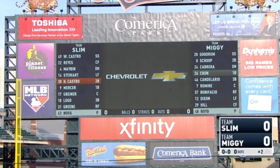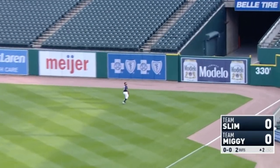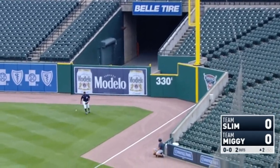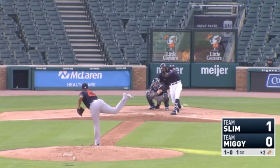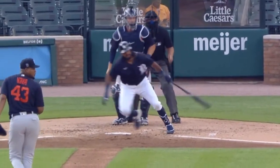Team Slim and Team Miggy get on the scoreboard for the inner squad game. Grayson Greiner pops one off the foul pole off of Boyd — a two-run blast. And then Jorge Bonifacio hits a two-run single off of Nova.